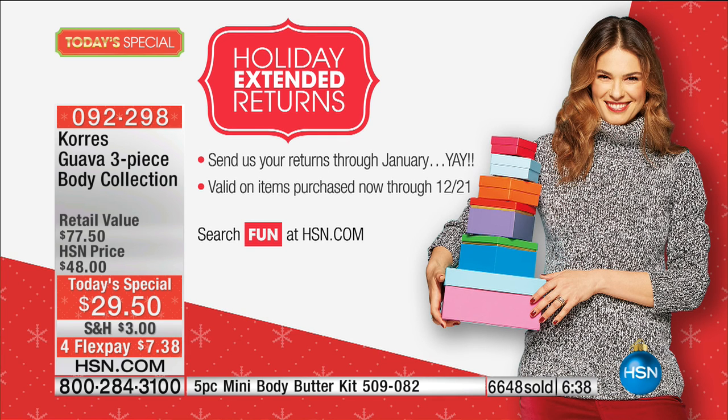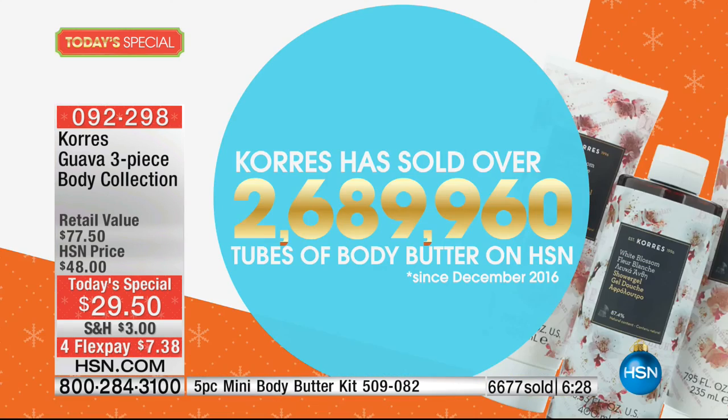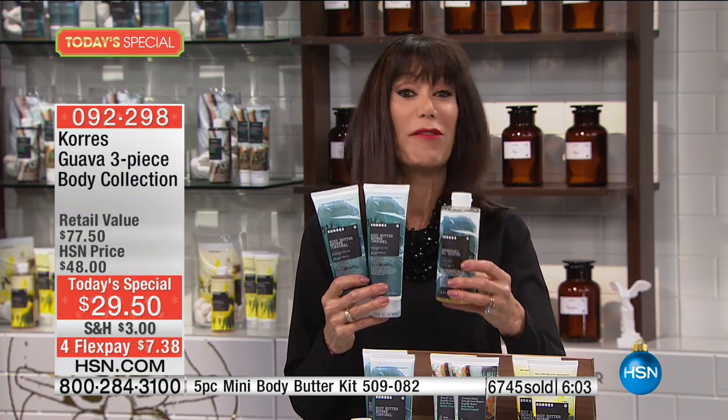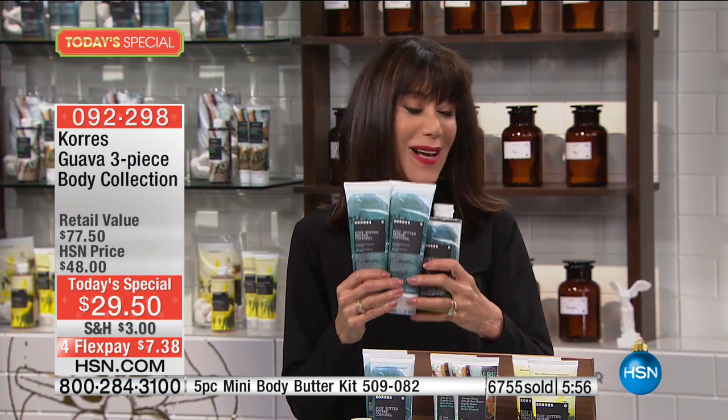We've sold 2.6 million body butters here at HSN from Korres — and that's at $29 for just one. So the fact that tonight we are doubling it and giving you two body butters, plus the full 13.75 ounces of the shower gel — almost a $20 value on its own — is an incredible deal. One day only, while they last.